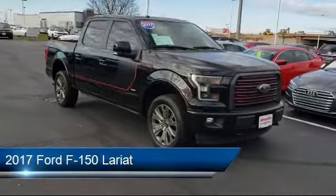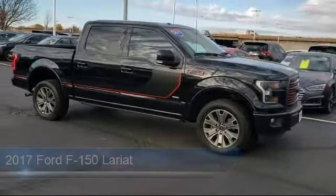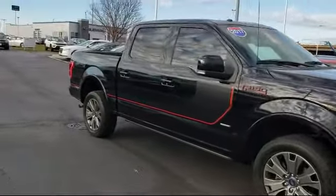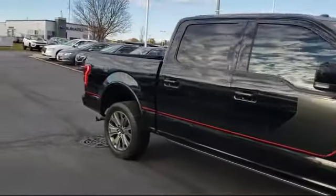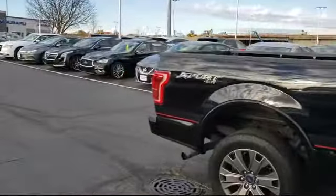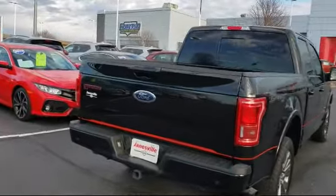It comes equipped with power outside mirrors, Bluetooth smartphone integration, four-wheel drive, privacy glass, heated front seats, leather-wrapped steering wheel, climate control, leather seating, stability control, steering wheel controls, and has less than 45,000 miles on the odometer.